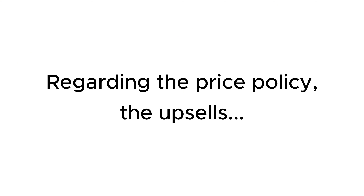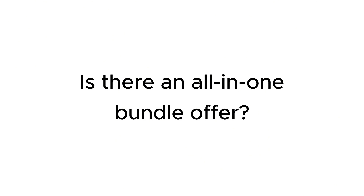Regarding the price policy, the upsells that the seller provides in this sale — is there an all-in-one bundle offer?